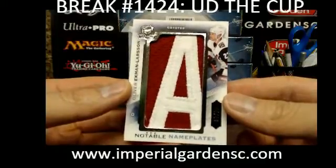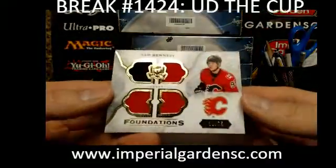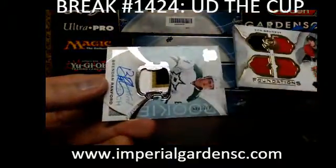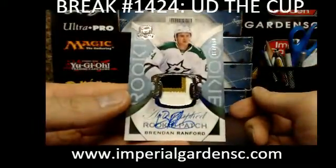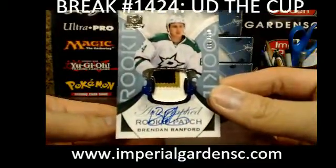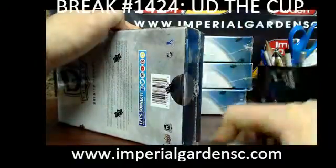We posted two more since then, Scott. Notable nameplates — we got a few more coming up right after these. And a Cup Foundations quad jersey of Sam Bennett, 38 of 75 for the Flames. Yeah, 12 letters on Ekman-Larsson. And a three-color auto rookie patch of Brendan Ranford, 22 of 249 for the Dallas Stars, going out to Dave.